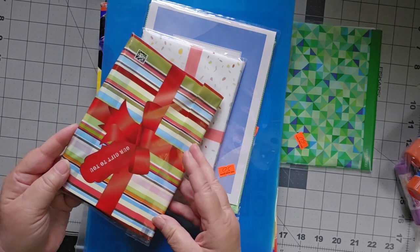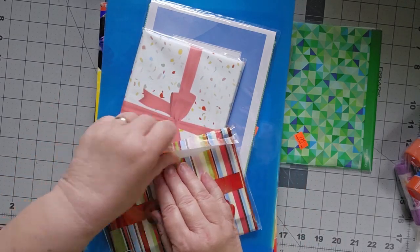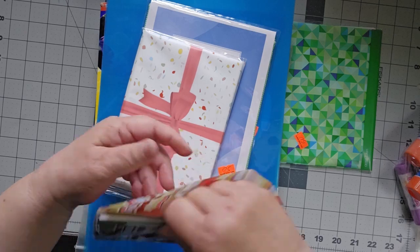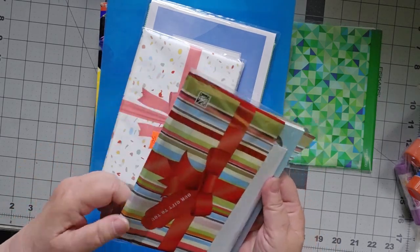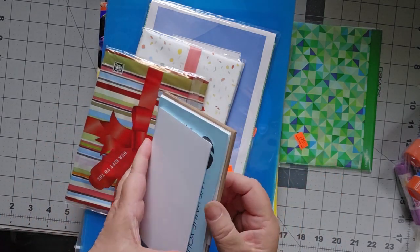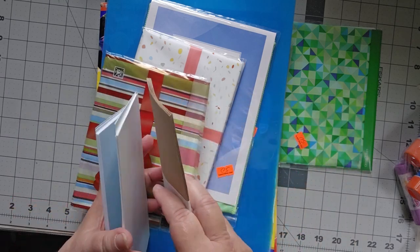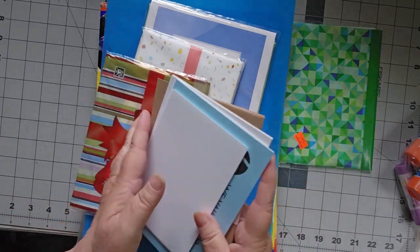These also were 50 cents and I haven't even opened them because they were closed. Let's see what's in here. For 50 cents — there's more of the photo cards, that's an HP thing. Oh, look at craft envelopes and more photograph things.